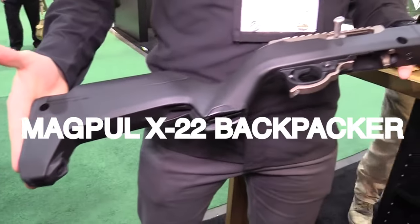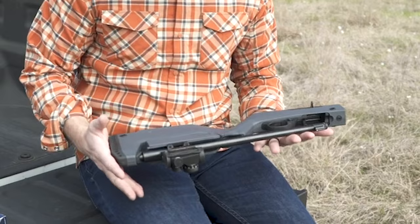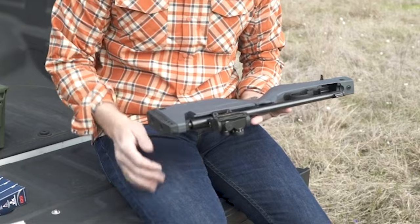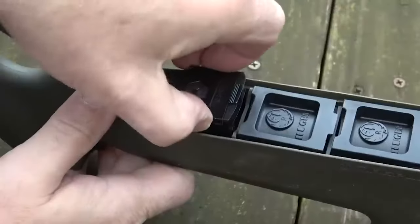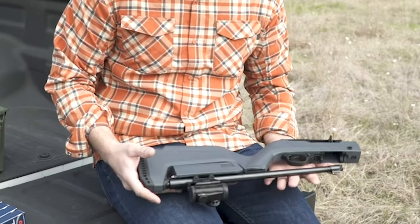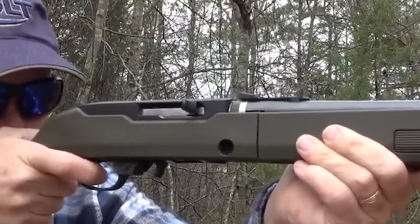Number 5: Magpul X-22 Backpacker. The Magpul X-22 Backpacker stock is an exceptional upgrade option designed specifically for the Ruger 10-22 takedown model. It offers a combination of enhanced functionality, compactness, and additional features that make it a top choice for those seeking to improve their Ruger 10-22. One of the standout features is its lightweight construction — Magpul has managed to shave off ounces from the overall weight, ensuring it doesn't add unnecessary bulk, which is particularly beneficial for hiking, camping, or other outdoor activities.